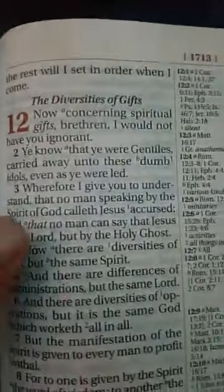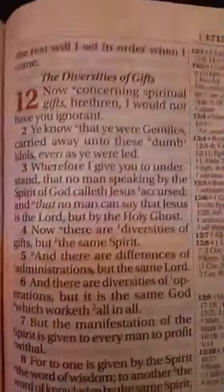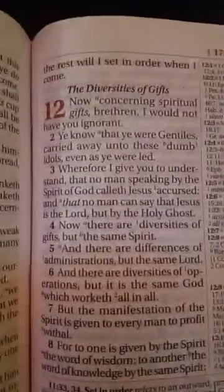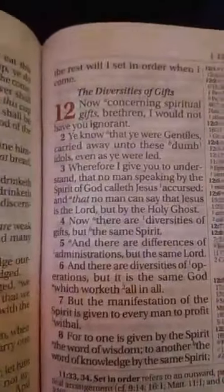Now I'm going to go to 1 Corinthians chapter 12, verse 2, right here: 'Ye know that ye were Gentiles, carried away unto these dumb idols, even as ye were led.' That's the point.